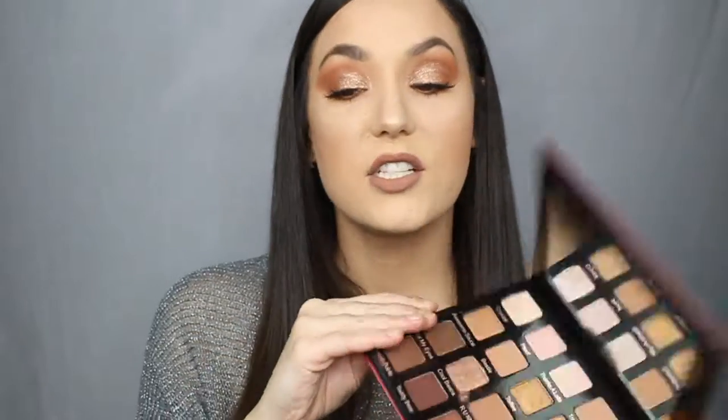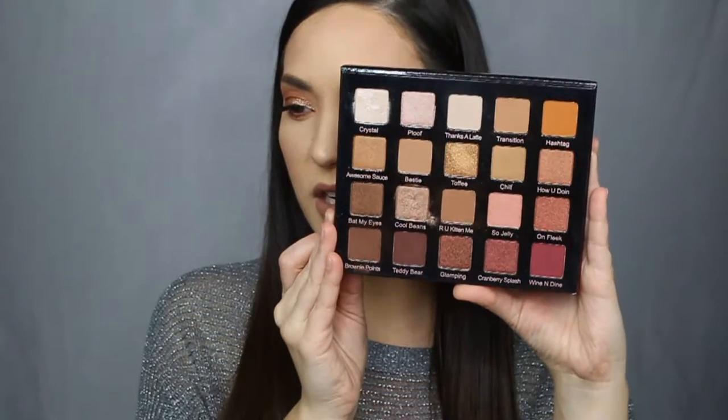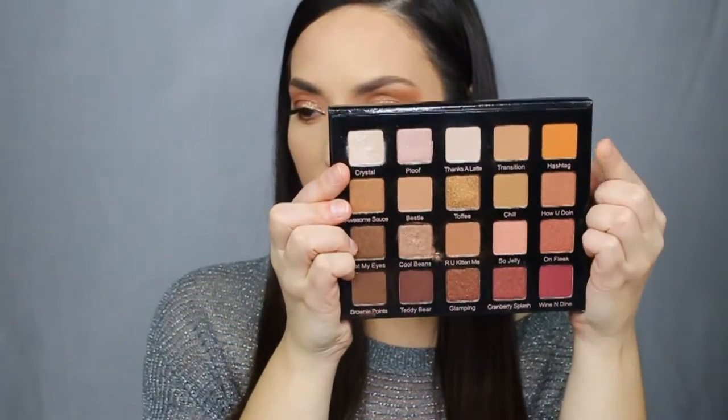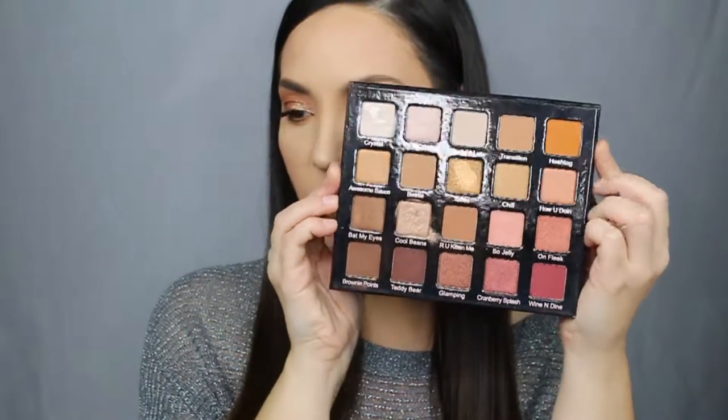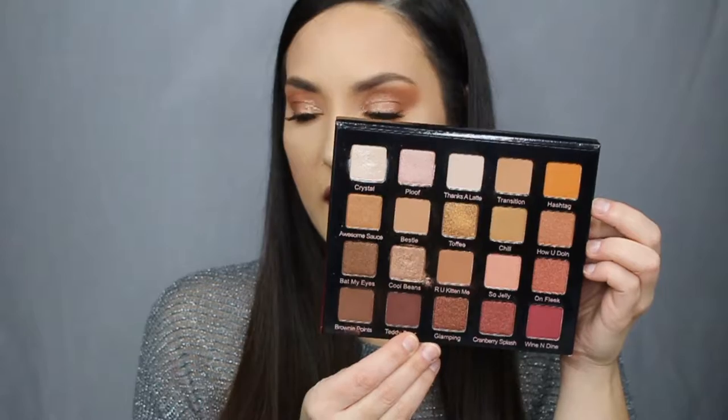The next favorite is also from the December Boxylooks — it's the Violet Voss Holy Grail palette. I think this is such a nice palette. It has great warm tones, really great shimmer colors, and a diverse color scheme. You have really orangey colors, a silver kind of color, and teddy bear which is a little more on the purple side. The colors blended really nicely and I just think it screams my name.